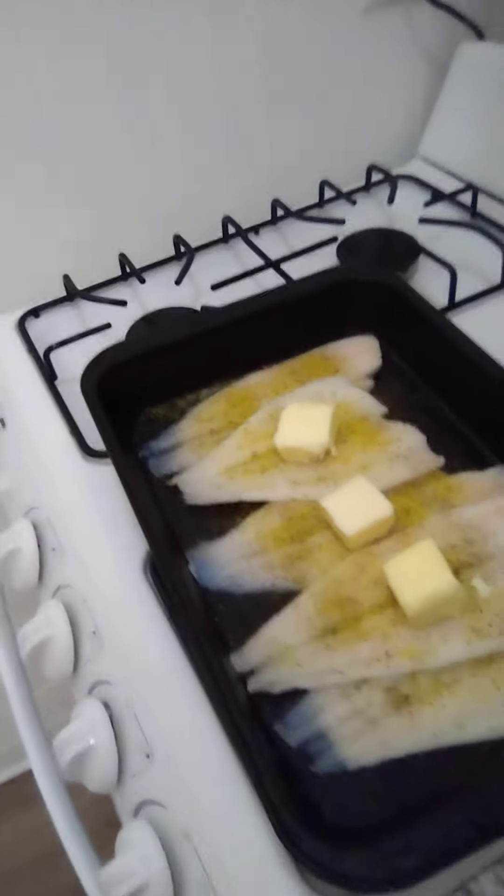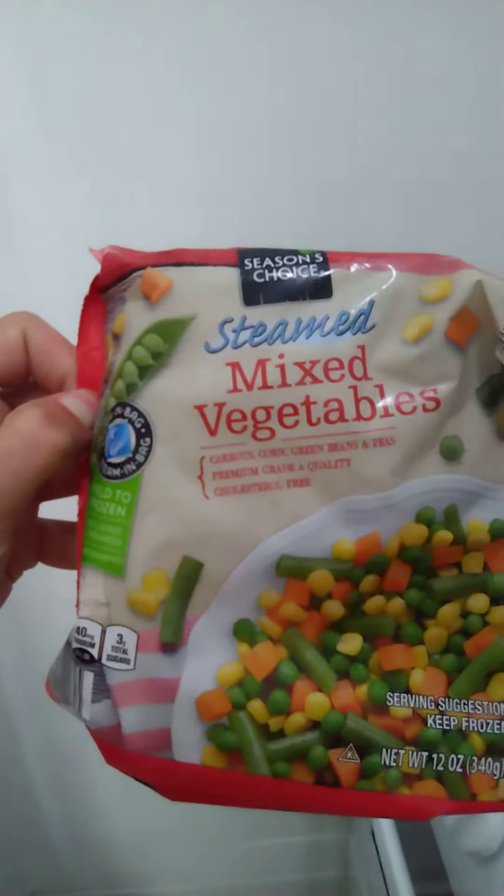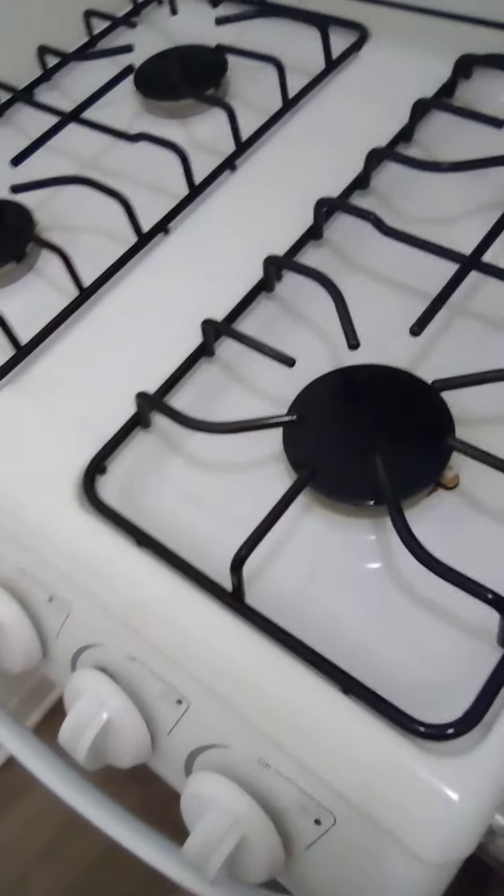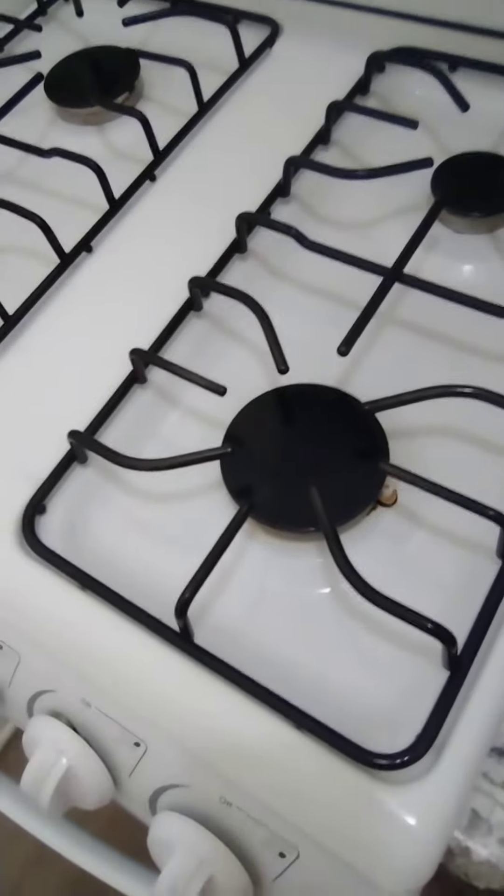For a side dish I'll be having Aldi brand steam choice mixed vegetables. Putting the fish in the oven — it's going to be a continuing video. Like, subscribe, follow.